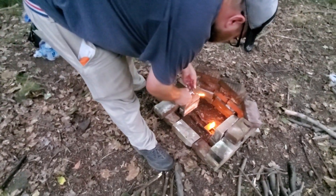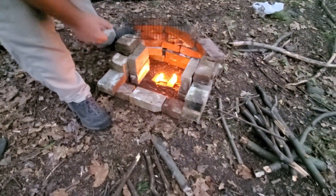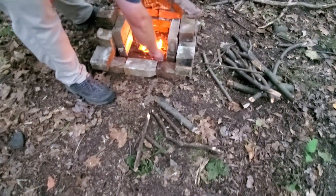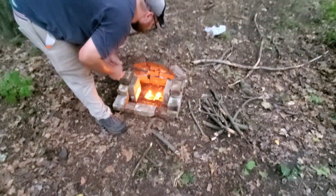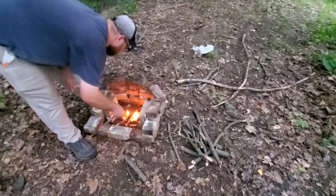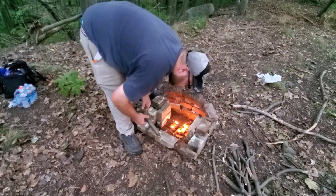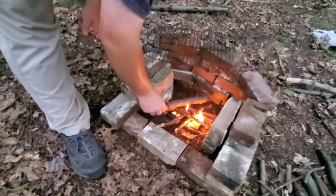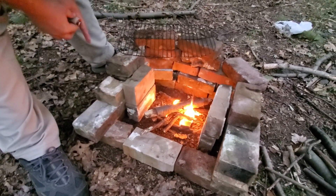Here we are, Nature Fam — Tom's getting the fire going. Got a little bit of sticks and stuff here to get it going. Hopefully in a few minutes we'll get this fire nice and roaring and get some food on there. Brought some cheddar hot dogs and some other things to eat, so it's going to be awesome. I'm starving, guys.